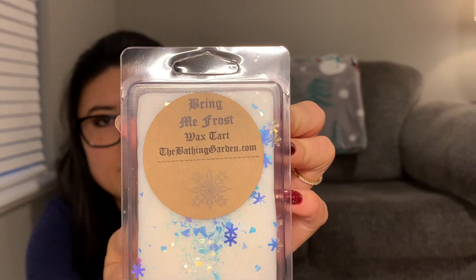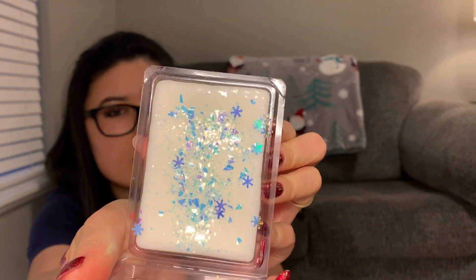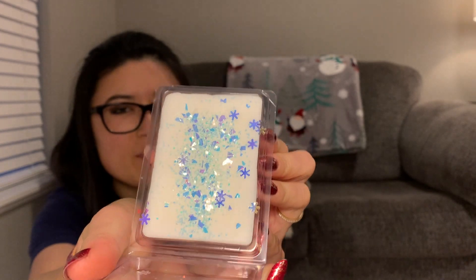The next one is Bring Me Frost. It smells of fresh snow, ozone, and frozen air. I feel like the snow scent from vendors always includes a tree note, because I do always get like a pine tree note with the snow scent oil. To me, it's just a light outdoorsy, woody, earthy kind of smell.